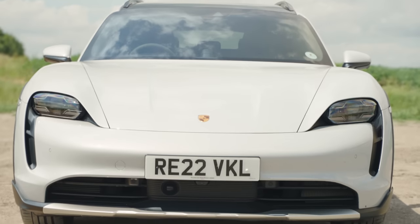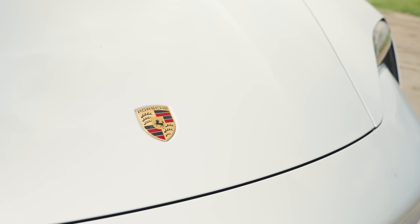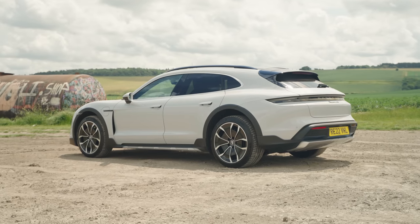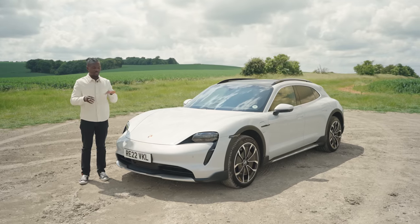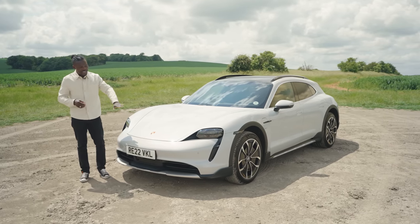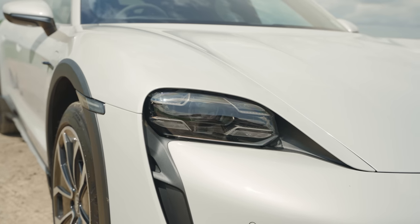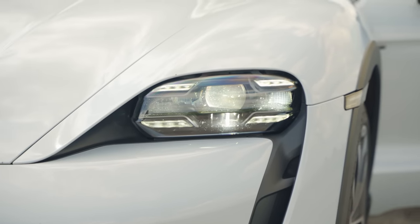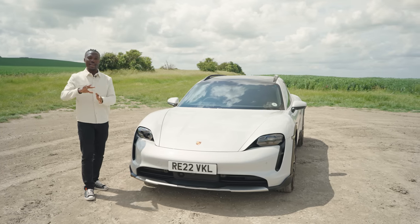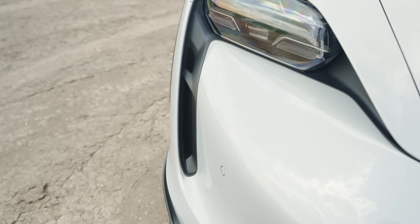Let's talk about the design. This color here is the Ice Grey Metallic, which costs as an extra around £1,683. There's a long list of options you can opt for and make it yours. You can see how very much of a Porsche it is in terms of the design DNA. We've got the Porsche logo on the front. These LED headlights are fantastic — parts of them can intelligently switch off if there's an oncoming vehicle, especially at night, so you don't blind the other driver. On here we have the side curtains which direct airflow over the car and over the tires for aerodynamics.